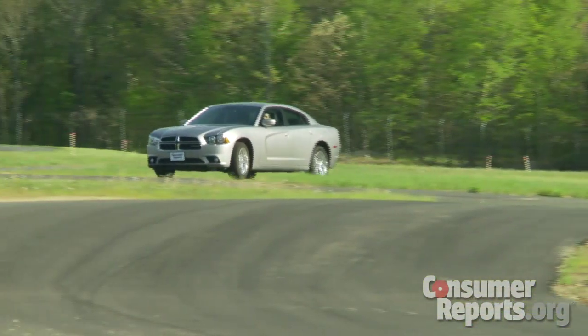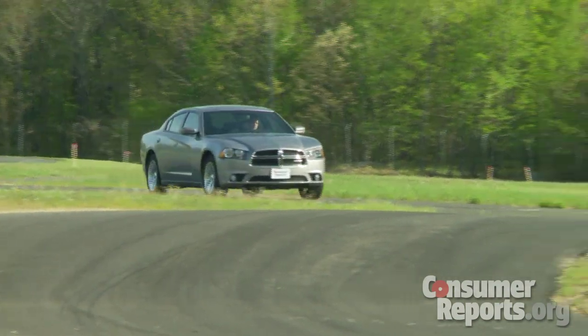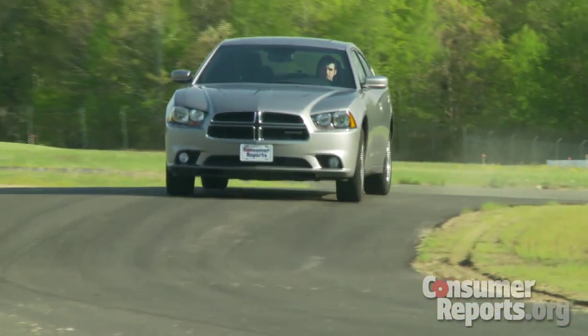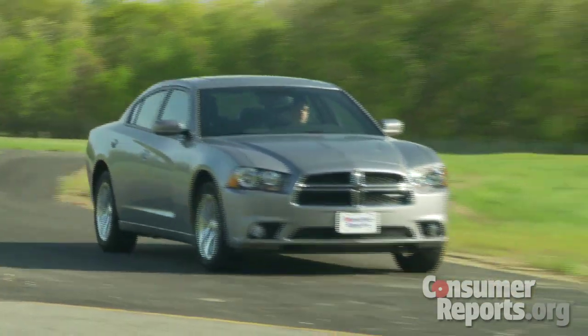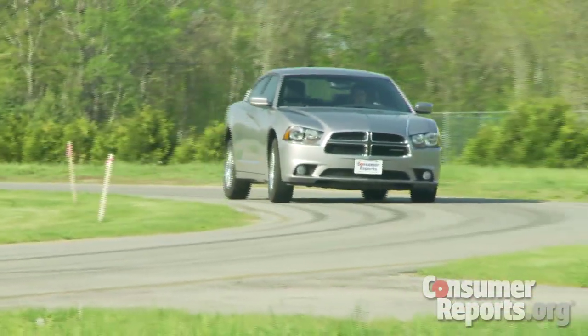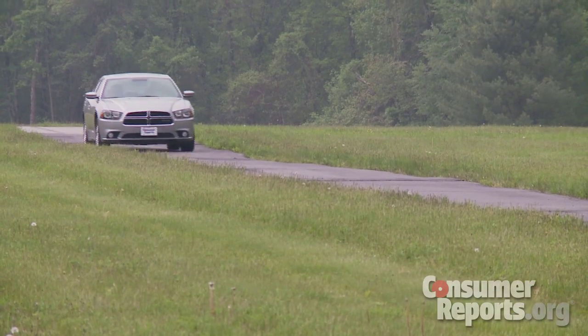Unlike most cars nowadays, the Charger is rear-wheel drive with optional all-wheel drive. Rear-wheel drive is usually reserved for focused sports sedans, and the Charger isn't really one of those, but it still doesn't embarrass itself. Steering is responsive with pretty good feedback, and there isn't a whole lot of body roll.